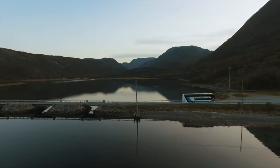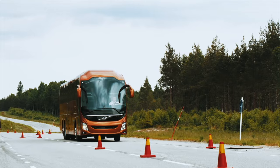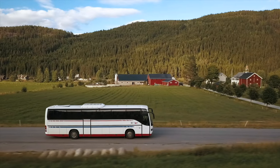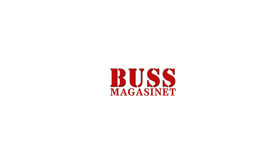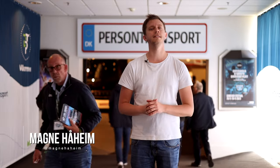Welcome to Buszmagazinet, this time from Herning, Denmark 2023 — the biggest show within bus and trucks. Welcome to Denmark and welcome to the biggest transport fair of Scandinavia and the Nordic countries. We are in Herning, this is a small nice city here in Denmark, and now let's take you to Transport 2023.